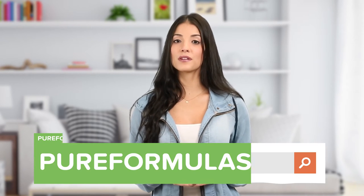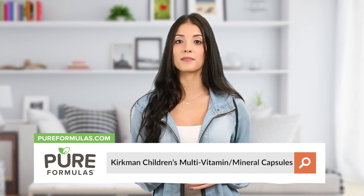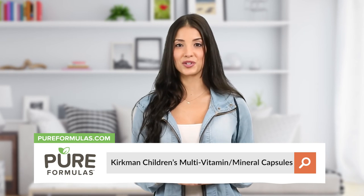To get more information about this product, visit our website at pureformulas.com and enter Kirkman Children's Multivitamin/Mineral Capsules into the search bar.